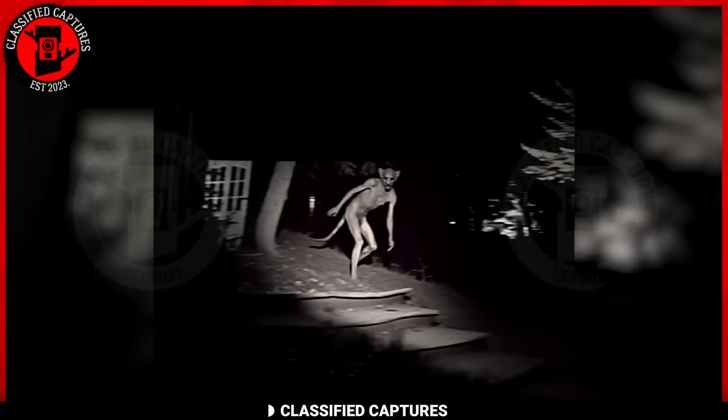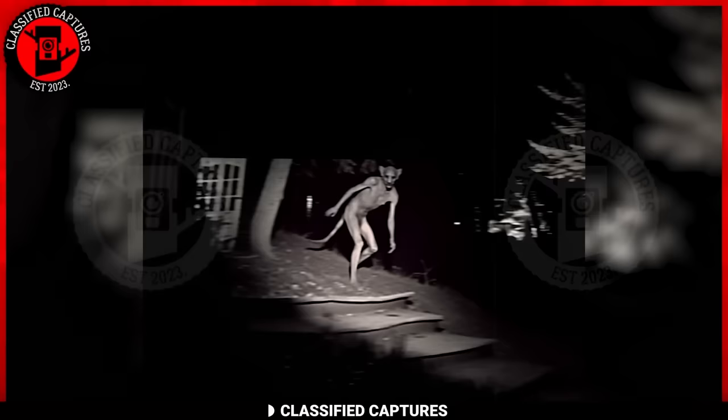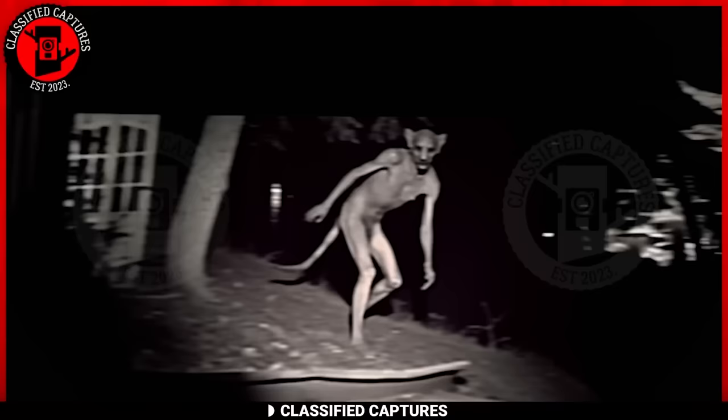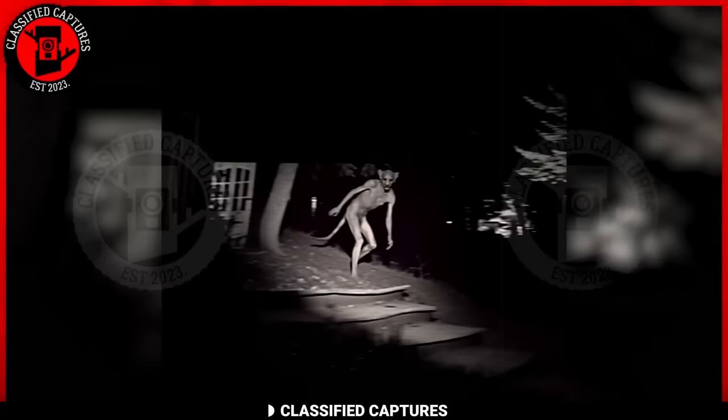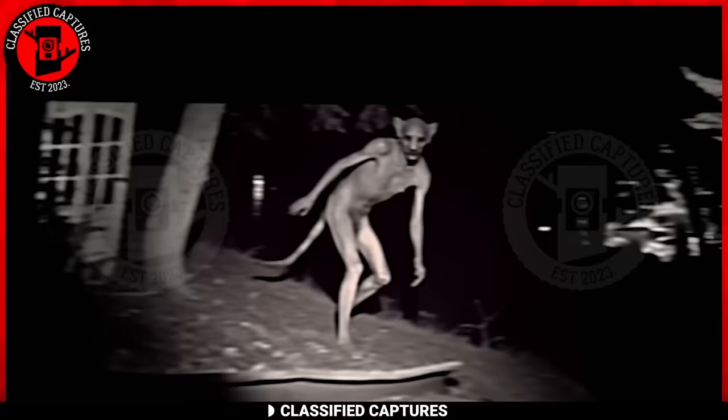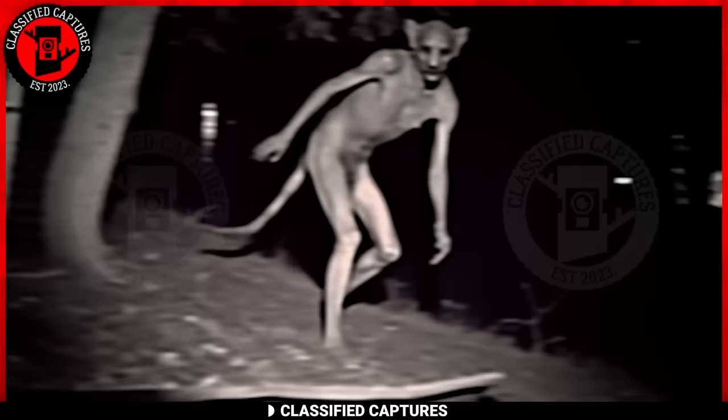Let's take a deep dive into a trail camera capture of an enigmatic and unusual figure. The image depicts a creature with a body that appears eerily human, yet its head resembles that of a canine, and it even boasts a tail. This cryptid discovery raises a plethora of questions: could this be the result of some unusual genetic mutation, a rare natural occurrence hidden in plain sight for centuries, or something beyond our current understanding of the natural world?